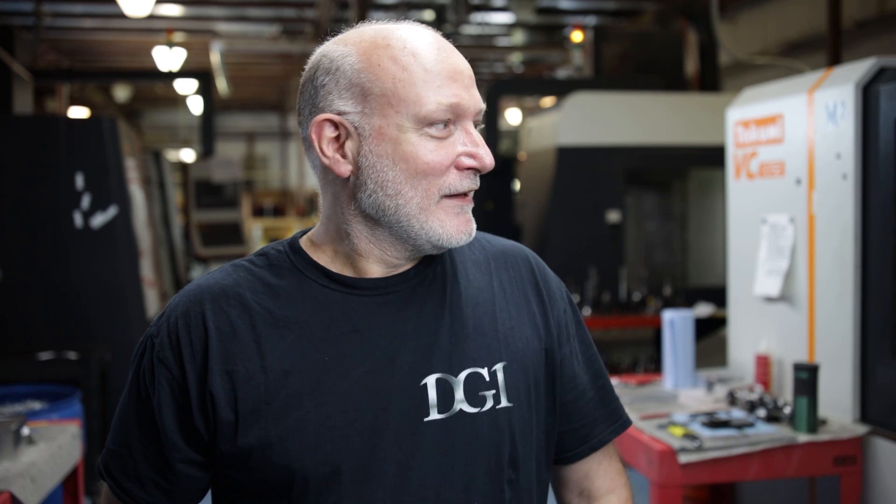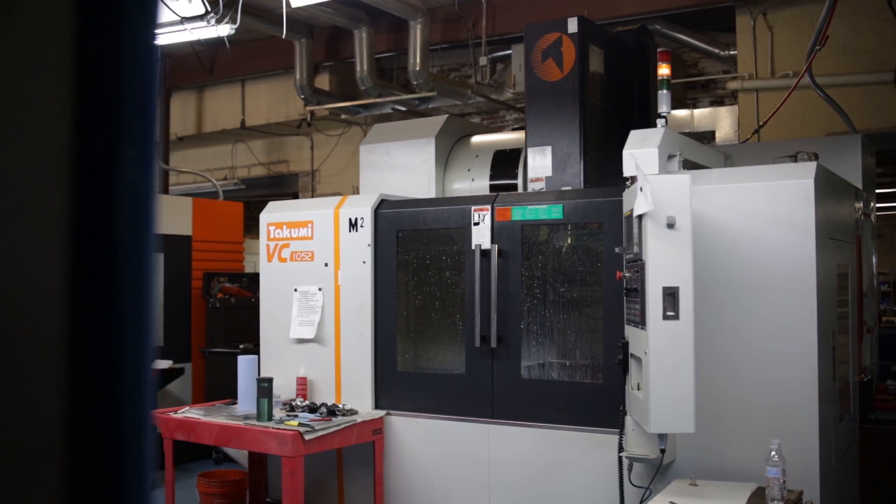The heat in the shop today is going to be ungodly hot. And with the cooling system on these machines, I've never had to make an adjustment in the offsets, which is amazing to me. On other brands, the second the temperature goes up, you're constantly making adjustments. But with these machines, I've yet to make an adjustment.